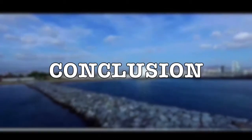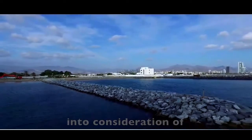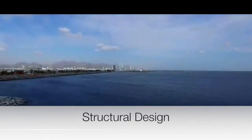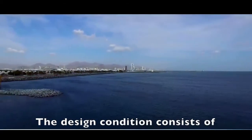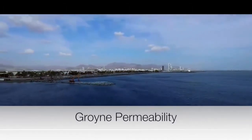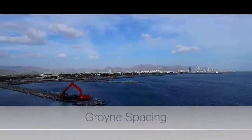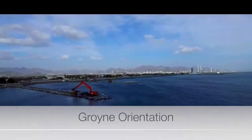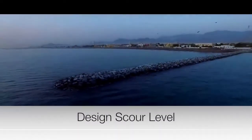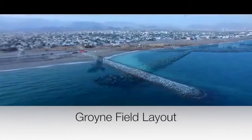In conclusion, groin designs must take into consideration littoral processes, functional design, and structural design. The design conditions consist of planning horizon, groin permeability, groin length, groin spacing, groin orientation, groin crest level and width, design scour level, and groin field layout.